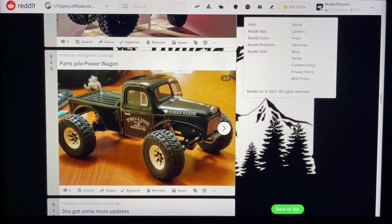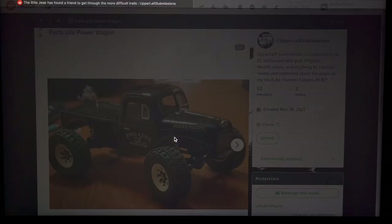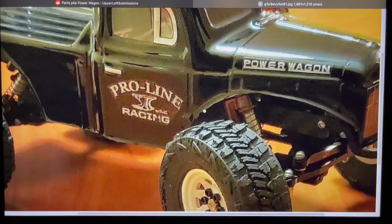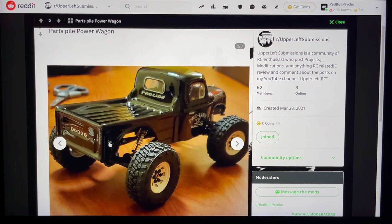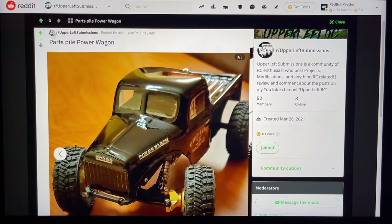My main man Bullgear RC — didn't know you jumped on the bandwagon, super stoked. Just saw a video about this — super sick Power Wagon. Got the suspension modded slightly at an angle to drop it a little lower, this almost looks like a belly dragger build. Very awesome. Pro Line Racing stickers, really good custom paint job — this thing is awesome. If you guys haven't checked out Bullgear RC, check him out. His C10 unlimited budget build is crazy cool. Got white rims and spacers for the wheels — belly dragger vibes. Bullgear RC, check him out on YouTube.